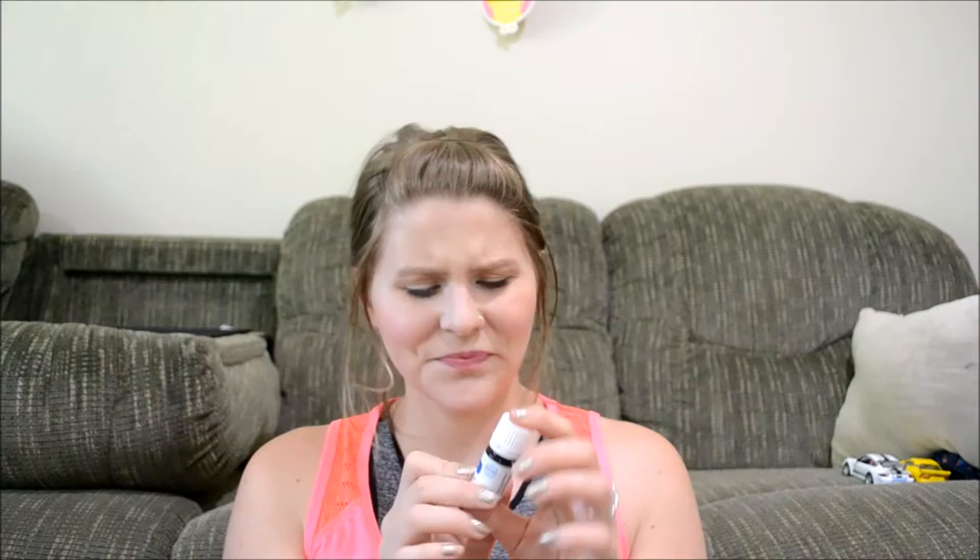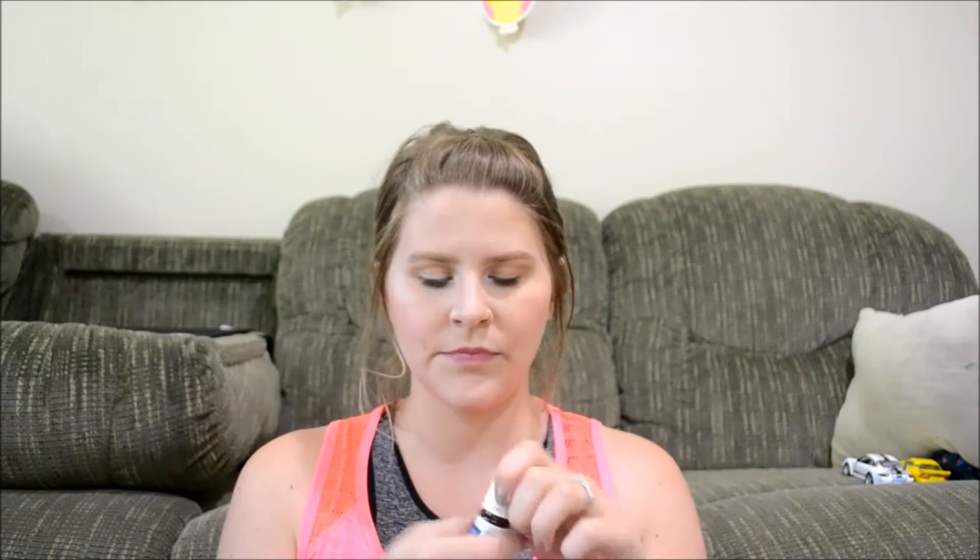I also got oregano. I got the small bottle because I don't want the huge one. I'm going to use this in cooking. Let me smell it — ooh, that's oregano! So yeah, you can use this in cooking.